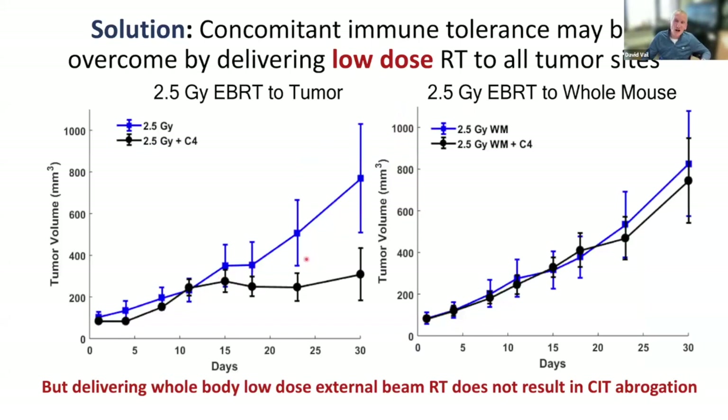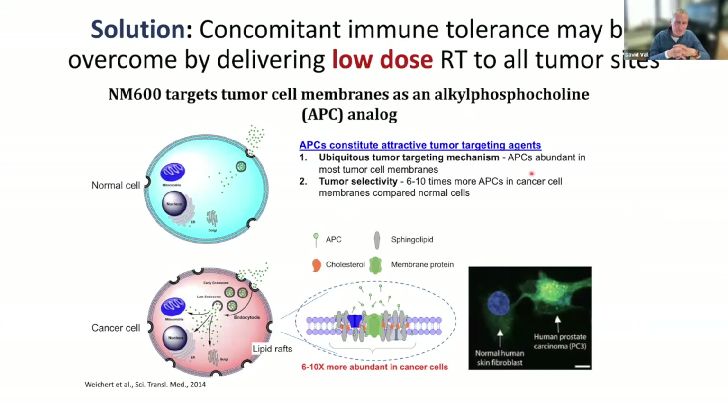That's where Jamie Weikert's group comes in — they developed an alkylphosphocholine analog called NM600. This compound is preferentially picked up by tumor cells due to membrane differences in cancer cells and a higher number of lipid rafts, as illustrated by confocal microscopy comparing normal skin fibroblasts versus cancer cells. The advantage is that NM600 can chelate pretty much any metallic radionuclide, making it our targeting and delivery agent for radiopharmaceutical therapy.